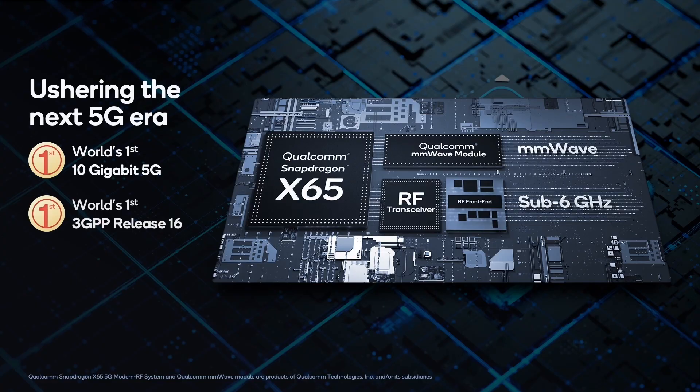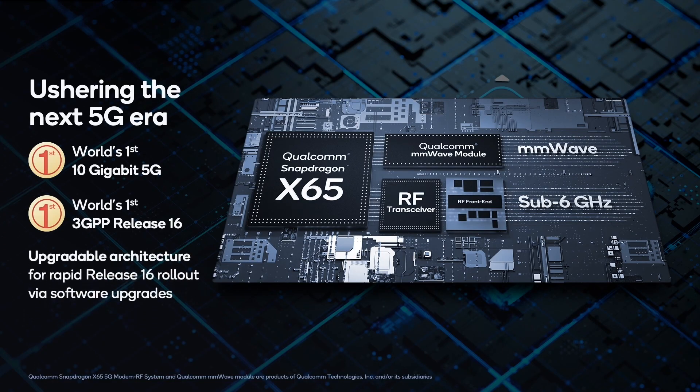As 5G networks and devices continue to evolve for better performance and coverage, X65's breakthrough upgradeable architecture enables us to rapidly add new features and capabilities via software upgrades. Using this upgradability, today we're announcing added support for new features in Snapdragon X65 that will enhance spectrum aggregation, throughput, coverage, and power efficiency.